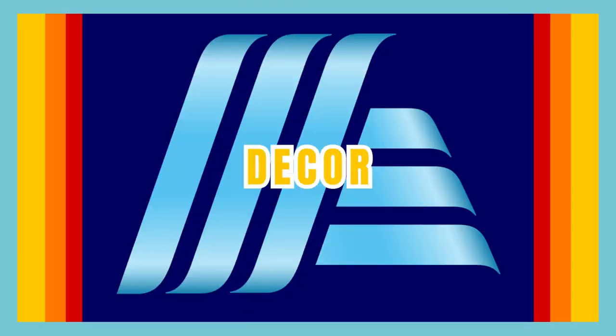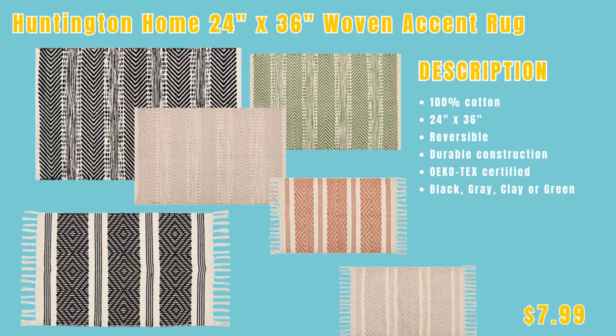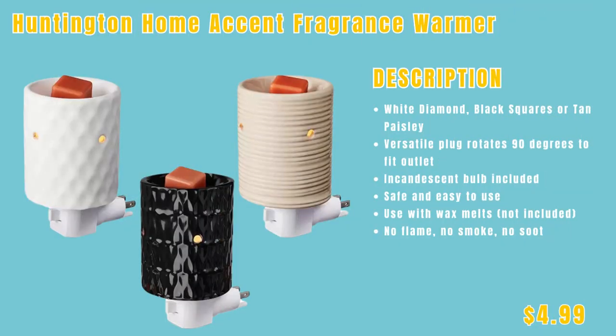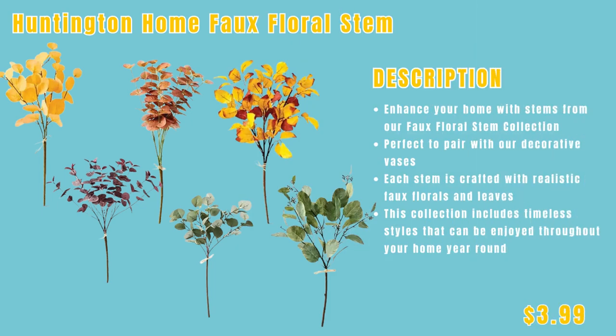Now we're moving into the decor section, where you can discover an array of decorative pieces that add personality and charm to your living space. First up, the Belavi Wood Candle Lantern — includes two AA batteries — only $9.99. We have the Huntington Home 24x36 woven accent rug, reversible, in many different colors, only $7.99. We have the Huntington Home accent fragrance warmer in white diamond, black squares, or tan paisley, only $4.99. We have the Huntington Home decorative vase in assorted styles, only $9.99. And we have the Huntington Home faux floral stems that pair very well with the vases, only $3.99.